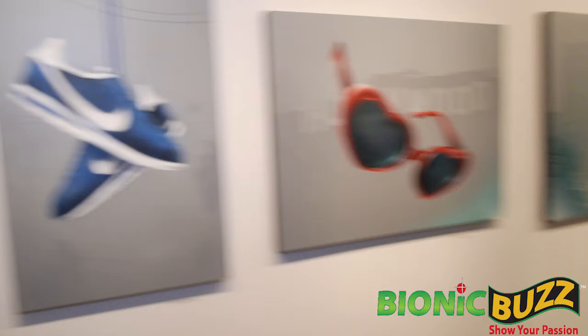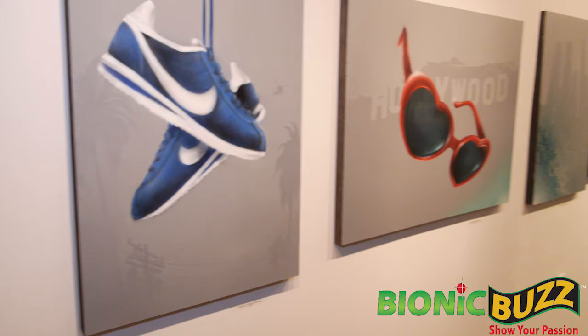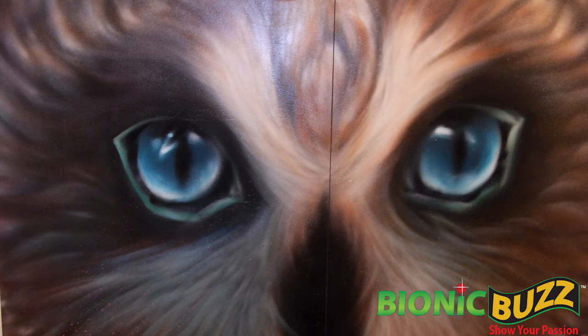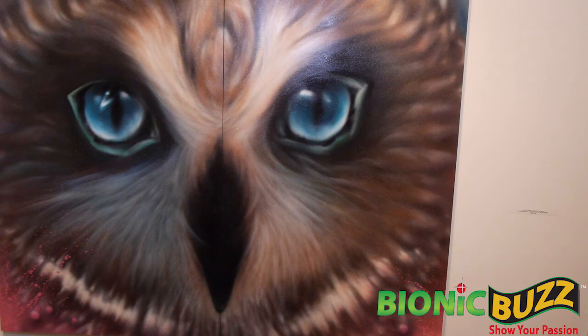Last but not least, this is our neighborhood — Dodger blues. And then at the end over here, we have another spirit animal. This one is called Night Owl. This is kind of like us looking back at the city, like when the lights go off we come out and start making our magic — and the owl's got a little bit of magic going on.